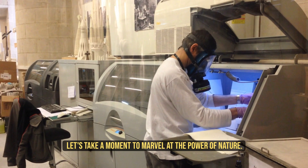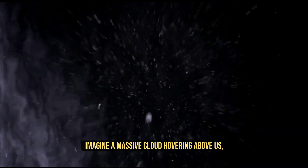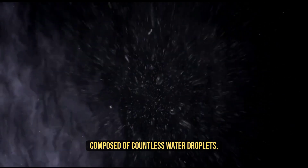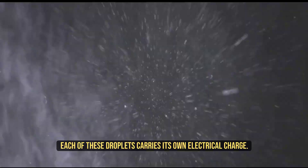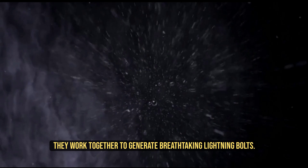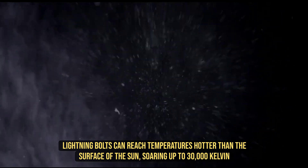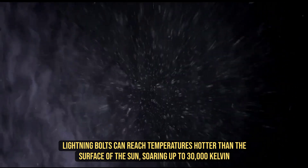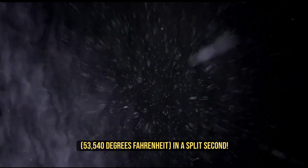Now, let's take a moment to marvel at the power of nature. Imagine a massive cloud hovering above us, composed of countless water droplets. Each of these droplets carries its own electrical charge. When atmospheric conditions align, they work together to generate breathtaking lightning bolts. Lightning bolts can reach temperatures hotter than the surface of the sun, soaring up to 30,000 Kelvin in a split second.